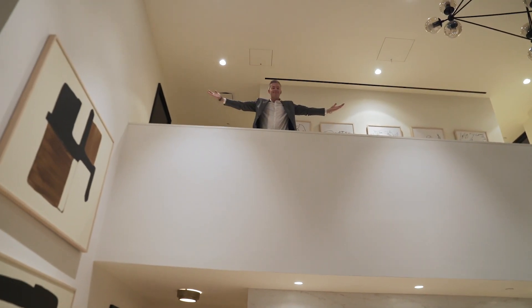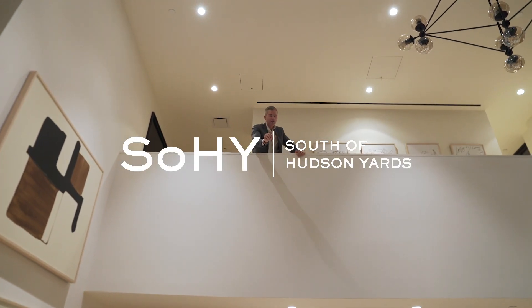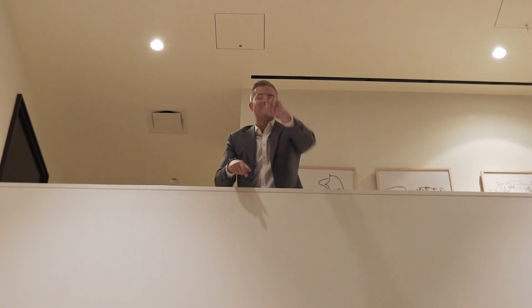So that's it — the penthouse at South of Hudson Yards, otherwise known as SoHy. The coolest apartment ever, now on the market for 10 million dollars. That is the end of the tour. Thanks for watching!